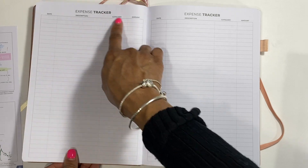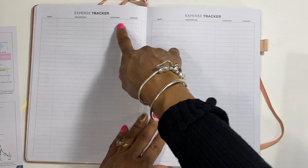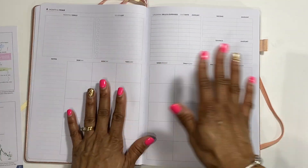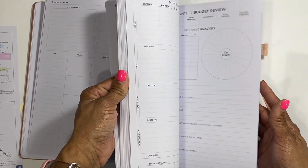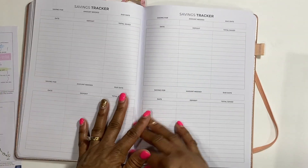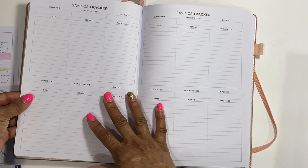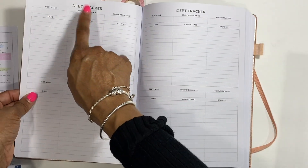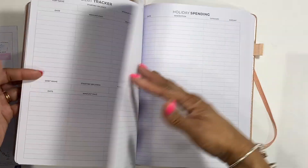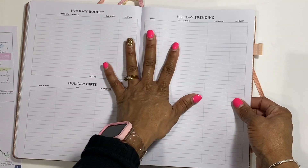Then you have an expense tracker with description, category, and amount - there are three of those per month, plus notes and ideas. You should have 12 months in here. After the 12 months, you have a savings tracker with: savings for, amount needed, due date, date deposit, total saved. Then there's a debt tracker with: debt name, starting balance, minimum payment, date, amount paid, and balance. And then there's a holiday budget section for holiday gifts and holiday spending - that's one we can all relate to because holidays can be expensive.